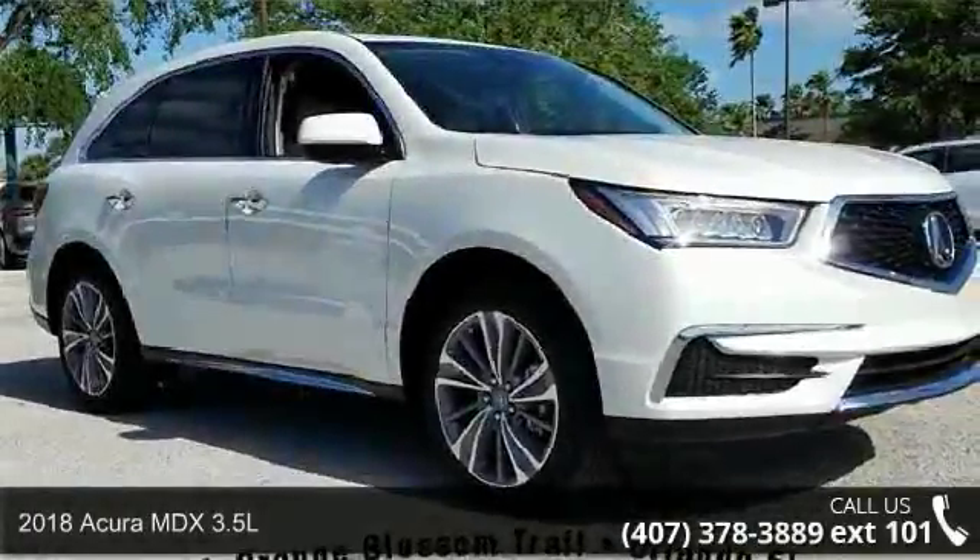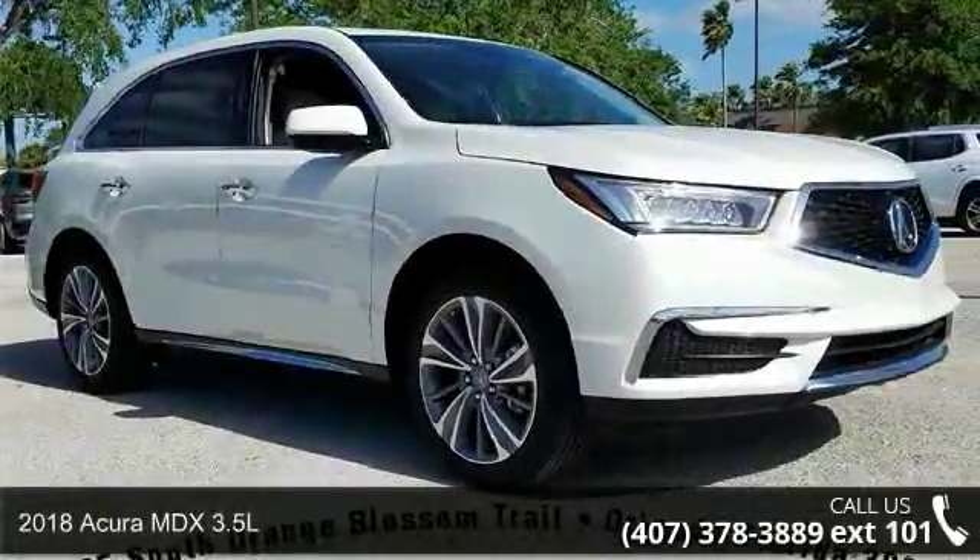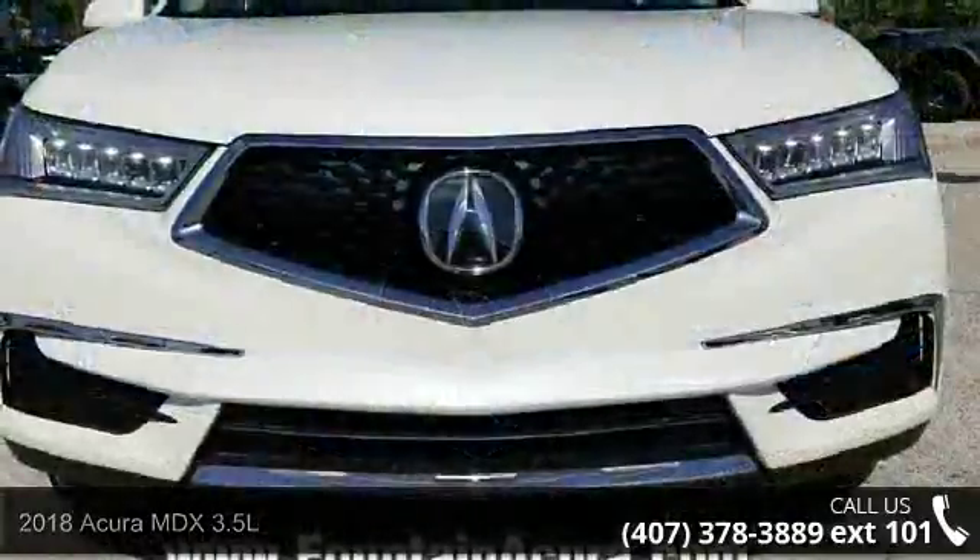Presenting the 2018 Acura MDX 3.5L. If you are looking for a first-class ride, you have found it.